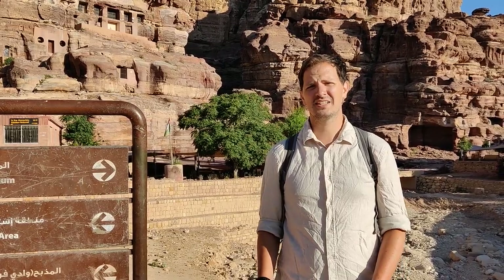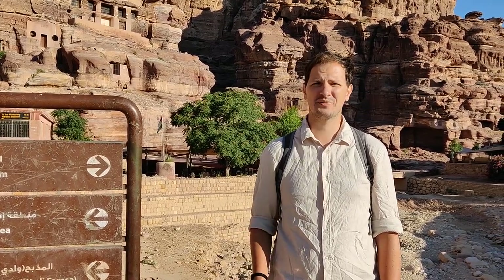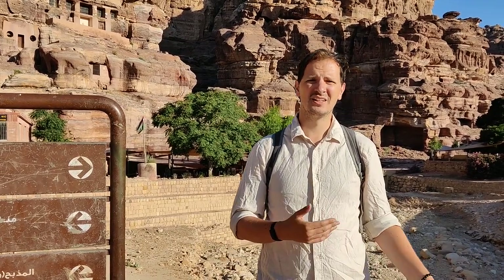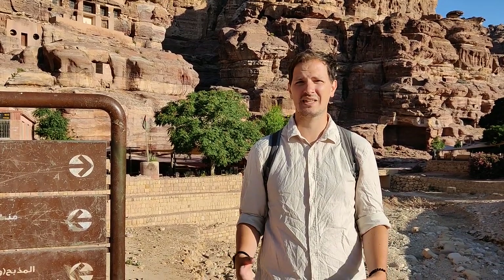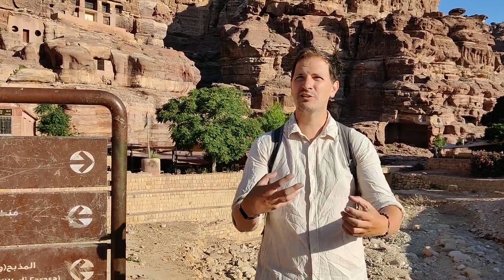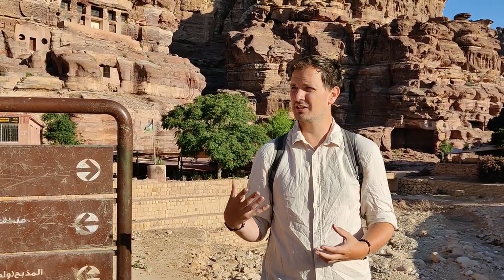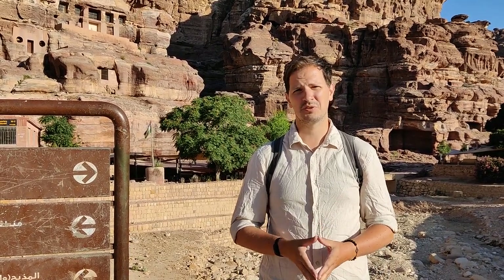The great thing about Petra is that if you want only a short stop, you can realistically come in, spend an hour, and go home. However, such is the vastness and richness of this place that if you wanted to spend multiple days here taking it all in and absorbing the information, the history, and the majesty, then you absolutely can as well. It is 100% what you make of it.